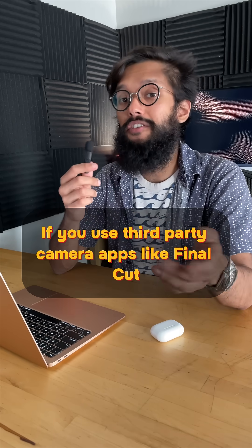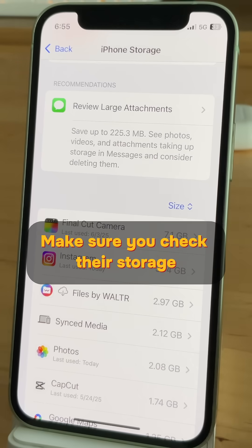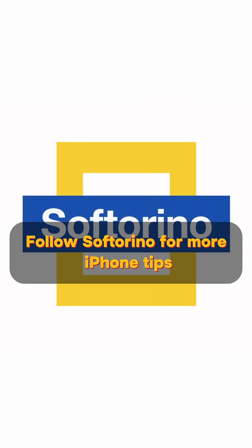Bonus tip for creators: if you use third-party camera apps like Final Cut Pro Camera or DJI Mimo, make sure you check their storage because they dump huge video files into your phone. Follow Softorino for more iPhone tips.